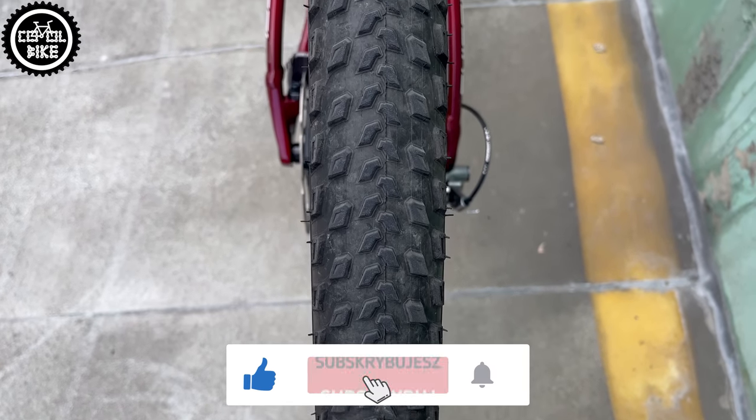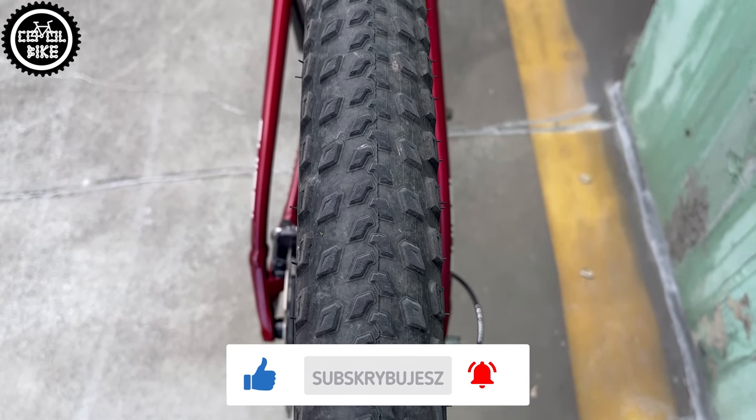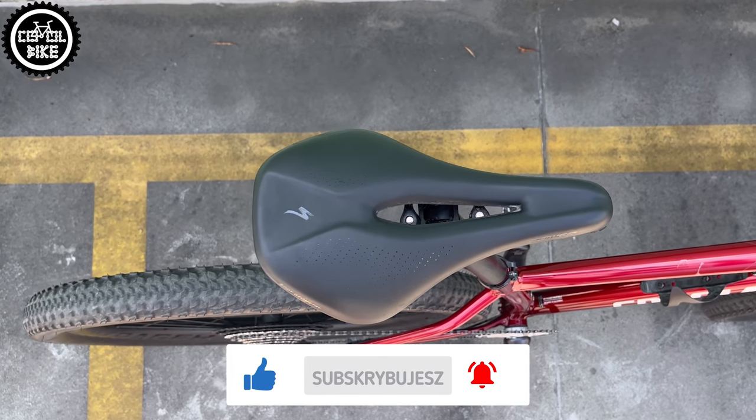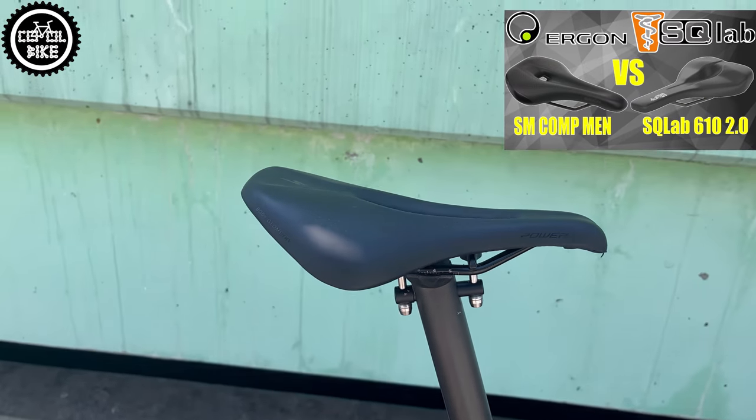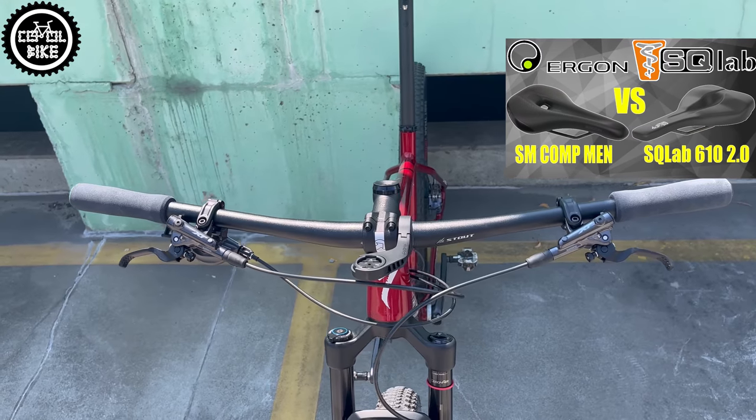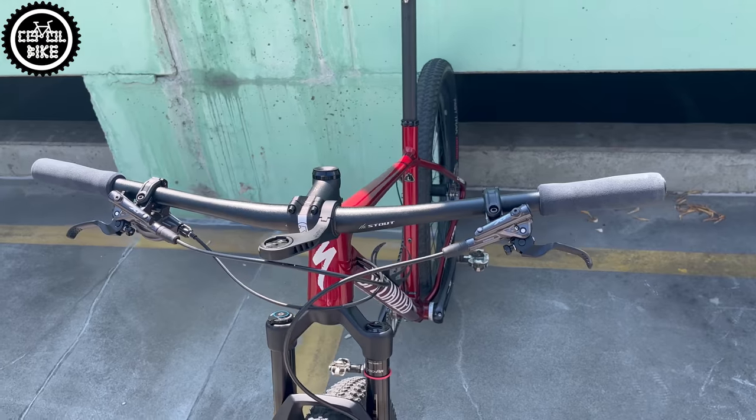Not the fastest but very durable and comfortable, Specialized Fast Trak folding tires in size 2.3. The well-known and proven Specialized Power saddle in the most popular size 143 and a stout aluminum handlebar. Everything else is changed.